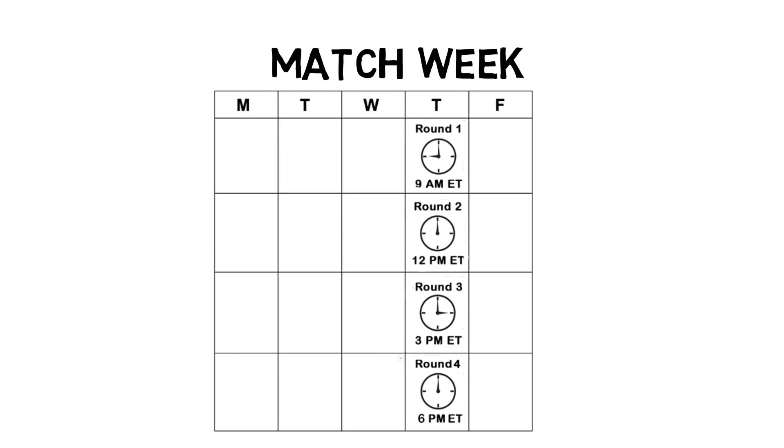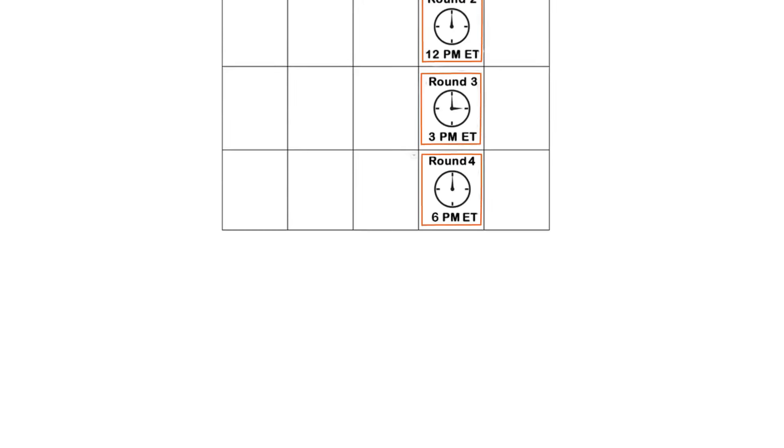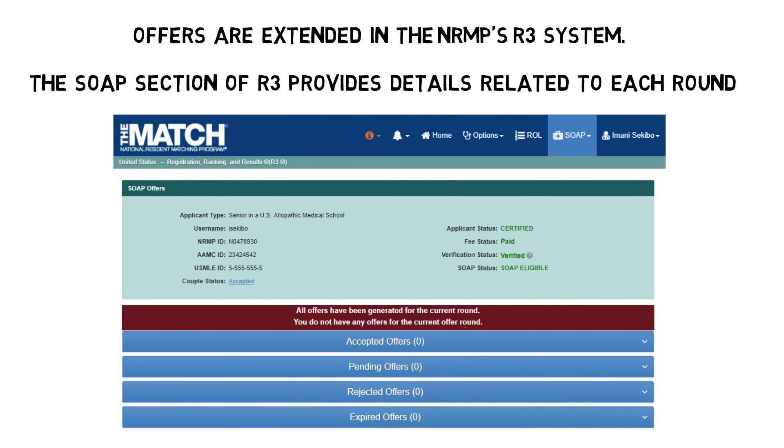Let's look more closely at the four SOAP offer rounds, which occur on Thursday of Match Week at 9 a.m., 12 p.m., 3 p.m., and 6 p.m. Eastern Time. Each round lasts two hours. During each round, offers are extended through and must be accepted or rejected in the R3 system. The SOAP section of R3 provides details related to each round, including when each round starts and ends, whether you have any offers, and your decision.